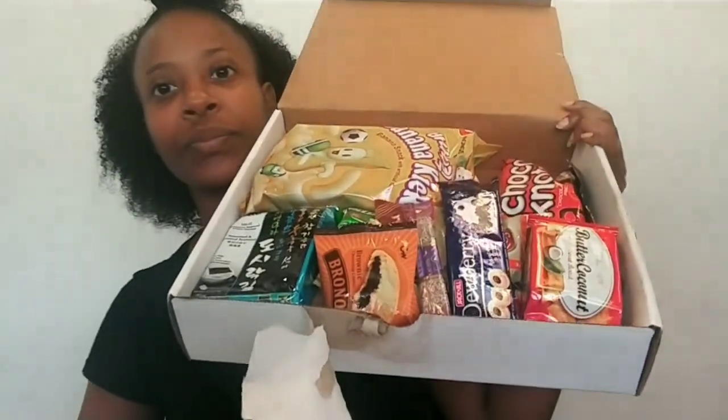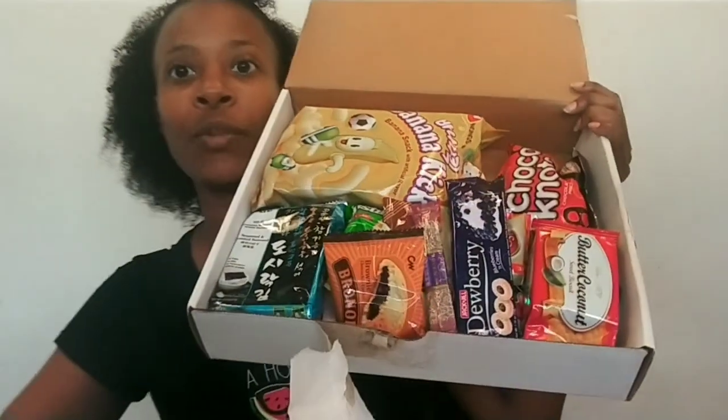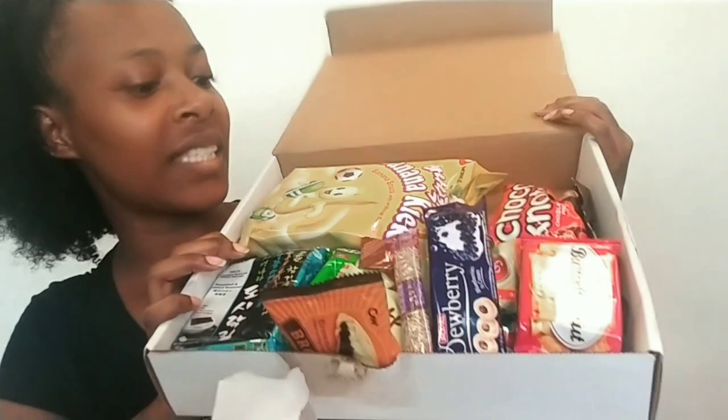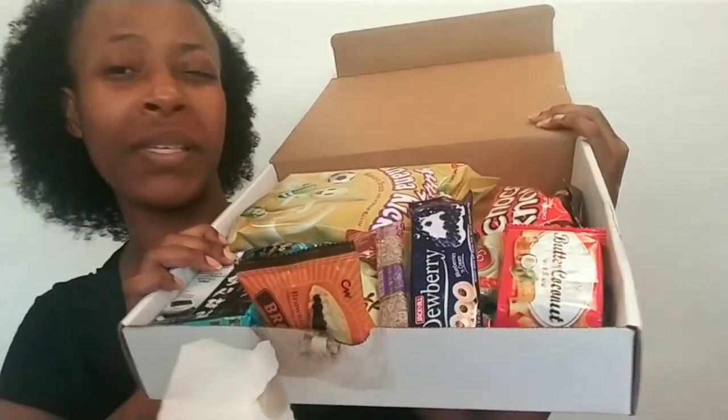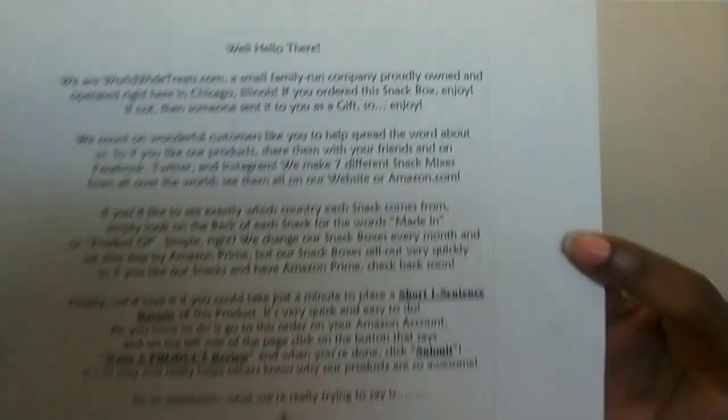When I open it, this is what you see — all the snacks — and there is a letter with a quick thumbnail. These are all of the snacks; I can't remember the count, maybe 17 or so. This is what it looks like. There's a note that was given but we are going to go ahead and try some snacks.